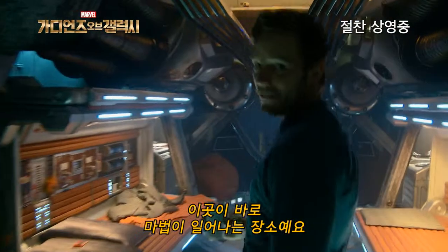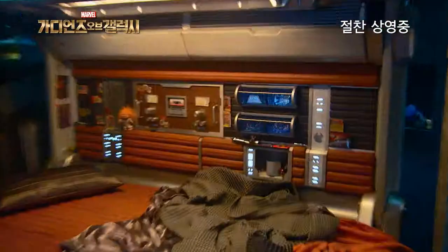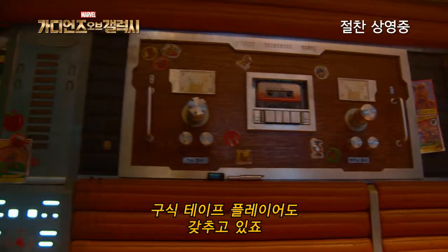This is where the magic happens. This is Peter Quill's bunk right here. As you can see, I got the old school tape deck.